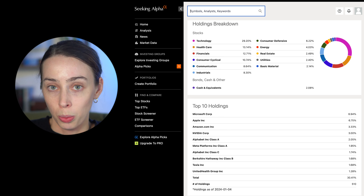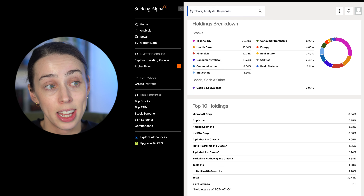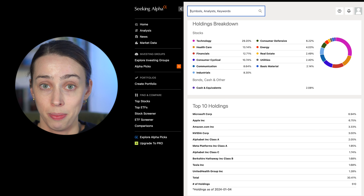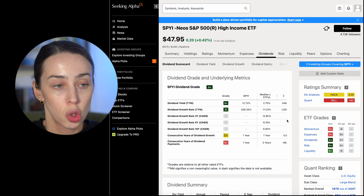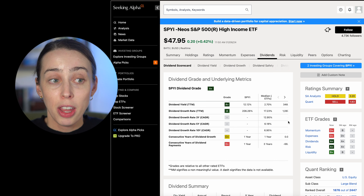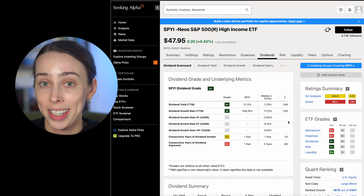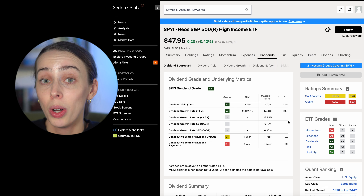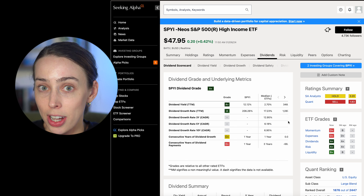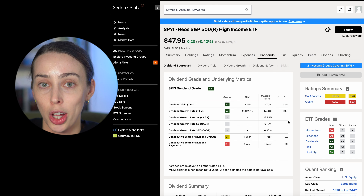But remember, this isn't a normal S&P 500 ETF, because this one is implementing a data-driven call option strategy. Now I'm going to quickly look at the dividend scorecard and other dividend information we must know about this ETF. But just before that, if you want to try Seeking Alpha Premium, you can do so using my link in the description. Clicking that link will get you a seven-day free trial, and if you want to buy it, you'll get a $50 coupon off.